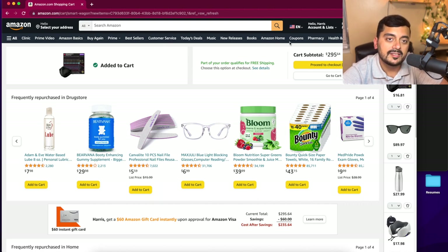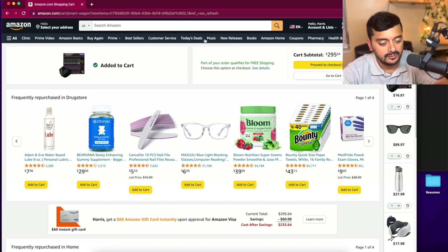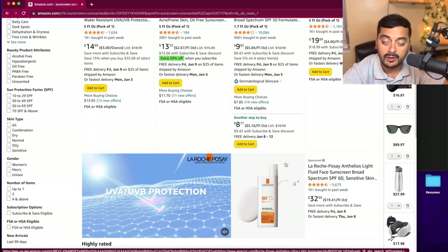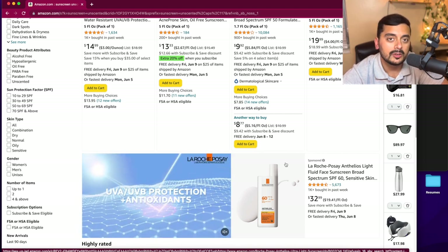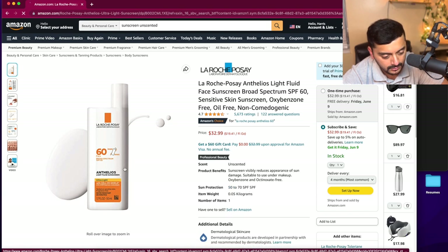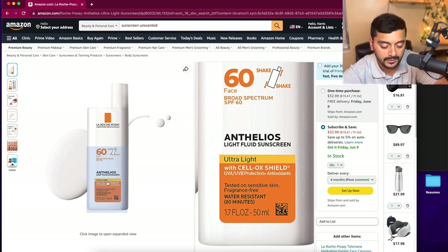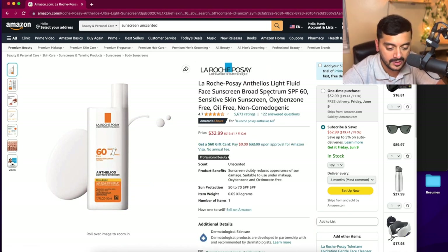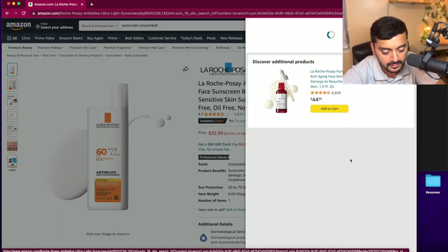During Hajj, you're going to be in a state of Ihram and can't use scented products, so try to bring unscented products for your entire duration. In the desert heat you're definitely going to need sunscreen — look for an unscented one. La Roche-Posay is a good brand: it's fragrance-free, oil-free, water-resistant for 80 minutes, high SPF, good for sensitive skin, and reviews look great. Let's go ahead and add that to the cart.